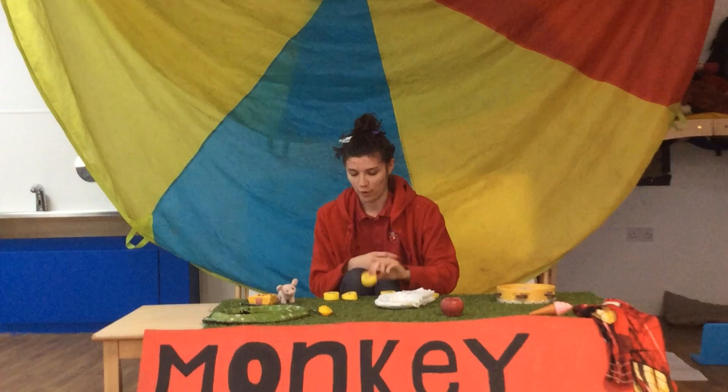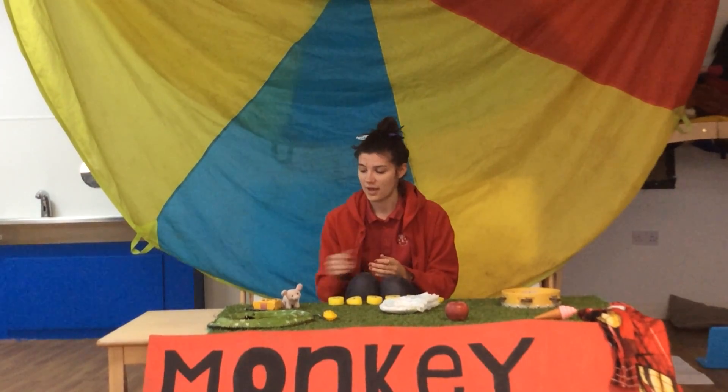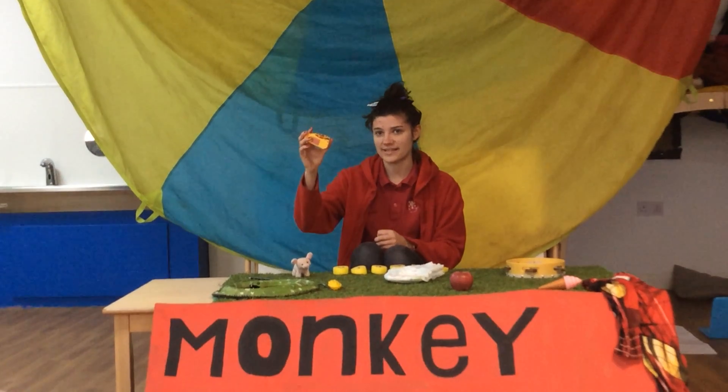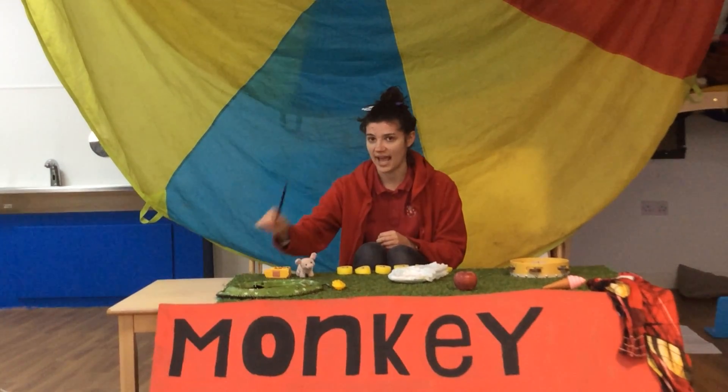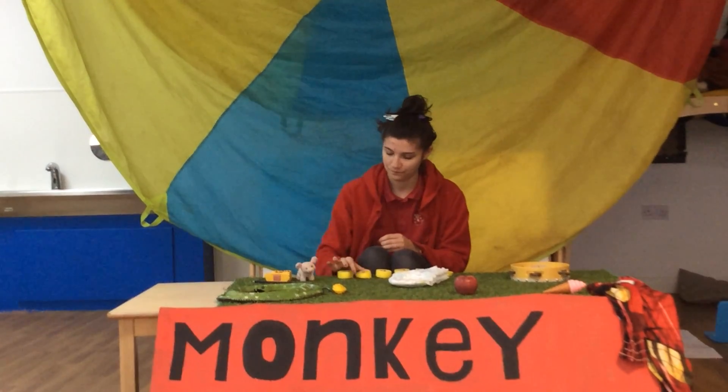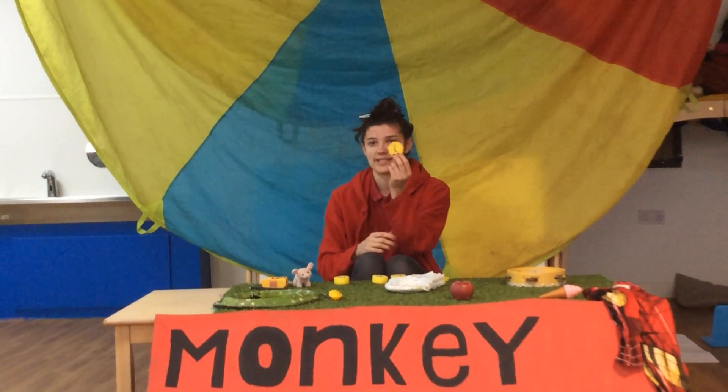On my table we have a pig. And pizza. And a pencil. My next letter is this one.